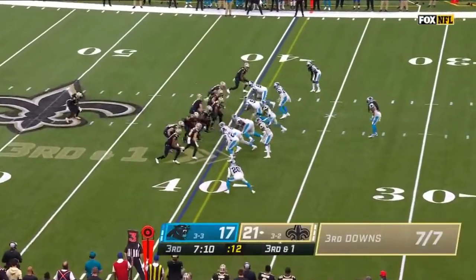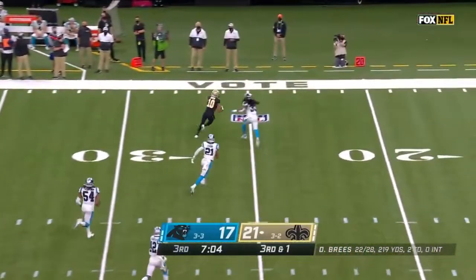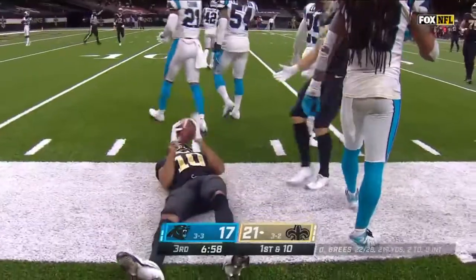Ready, ready, set! Off to Kamara, he throws it back to Drew Brees. Brees going down the left side and he finds it to Traquan Smith, open. Breaks one tackle and Smith out of bounds inside the Panther 20.